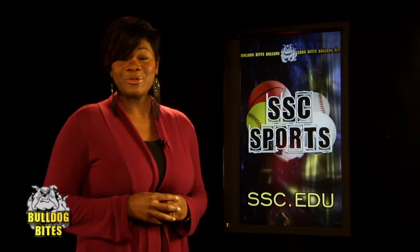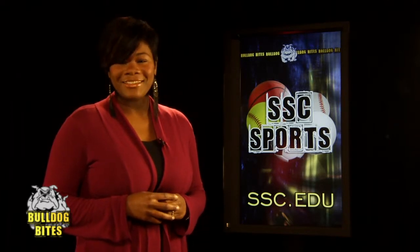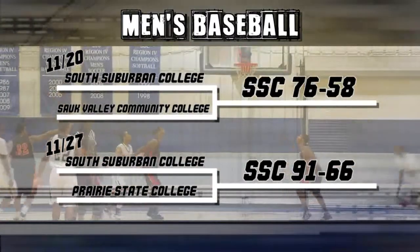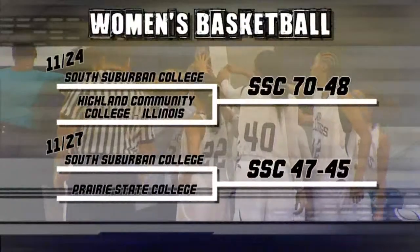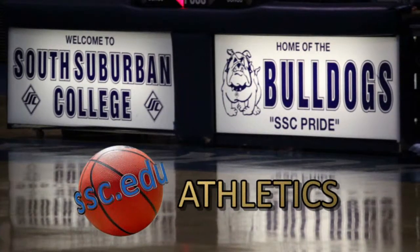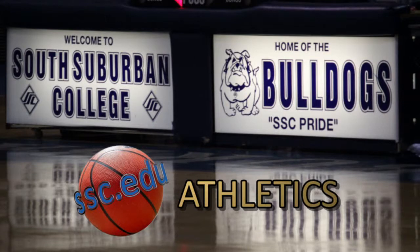Both the men's and women's basketball teams hit the road for some games last week. On the 27th, the Bulldogs battled it out against rival school Prairie State College. The men's squad prevailed in a blowout, 91-66, while the women's team won a tight game, 47-45. For upcoming game times and schedules, visit ssc.edu and click on Athletics.